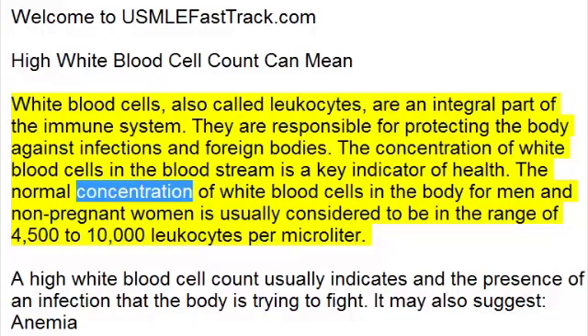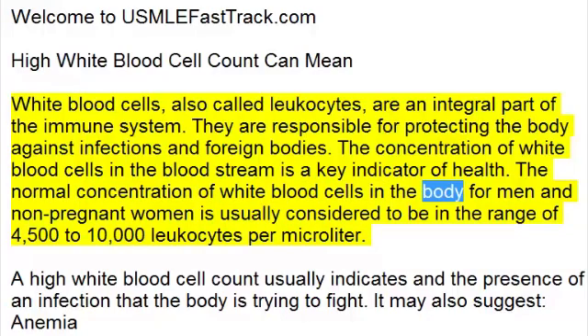The normal concentration of white blood cells in the body for men and non-pregnant women is usually considered to be in the range of 4,500 to 10,000 leukocytes per microliter.